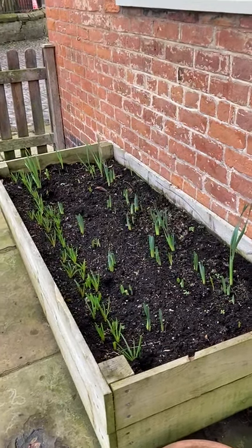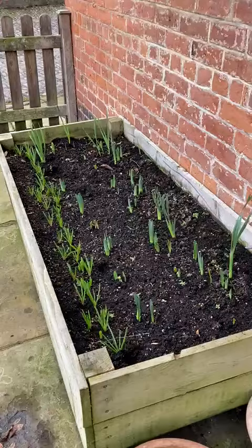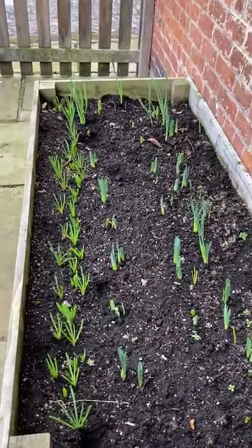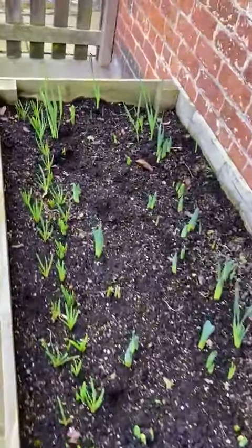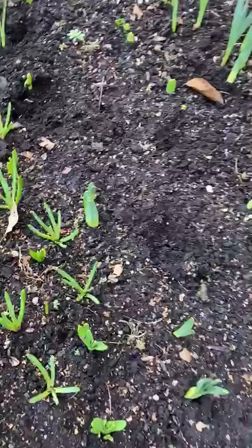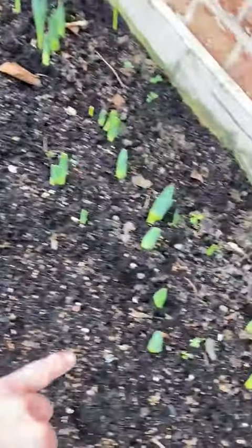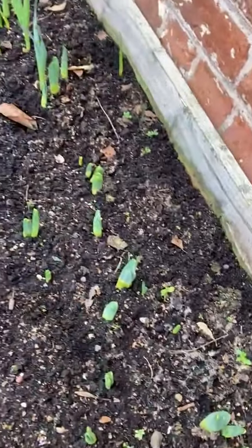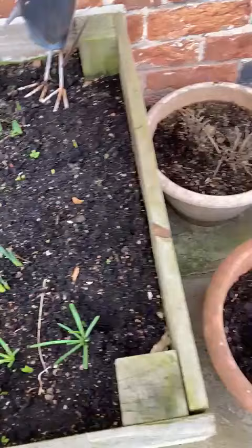Good afternoon. I've come out and about today looking for bear, and I just thought I would show you how much your bulbs have grown. These are the bulbs that we planted in the autumn. We planted some grape hyacinth and some lovely daffodils, and they're all beginning to come up now because the weather is so much warmer.